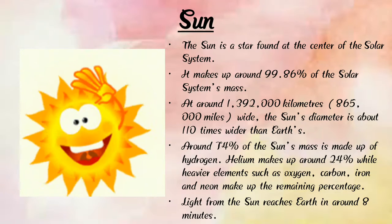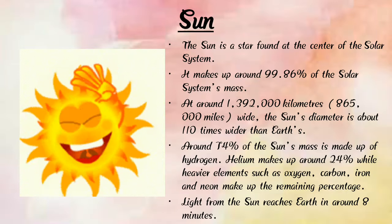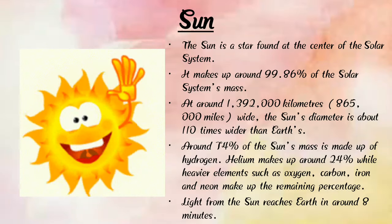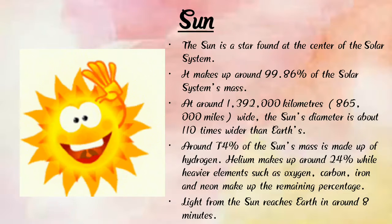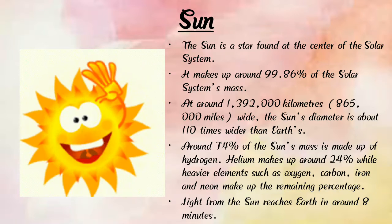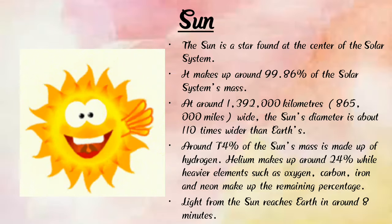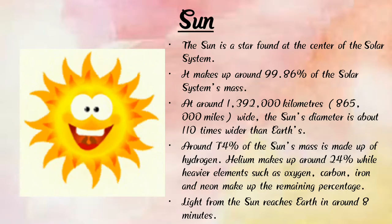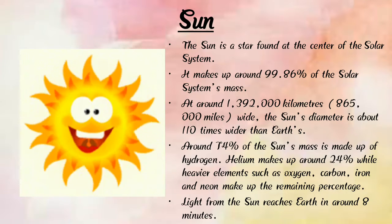The sun is around 139,000 kilometers wide and its diameter is about 110 times wider than Earth. Around 74% of the sun's mass is made up of hydrogen, and helium makes up around 24%, while heavier elements such as oxygen, carbon, iron and neon make up the remaining percentage.